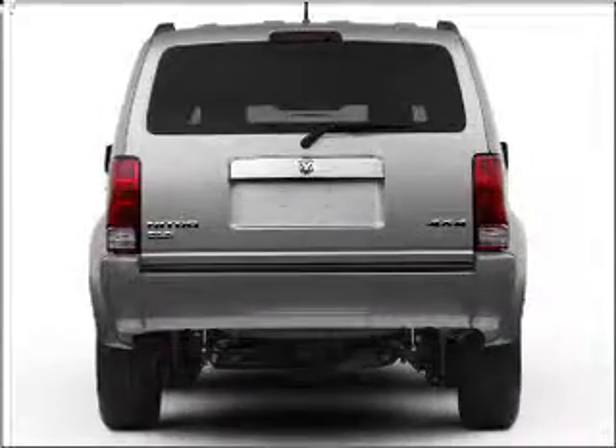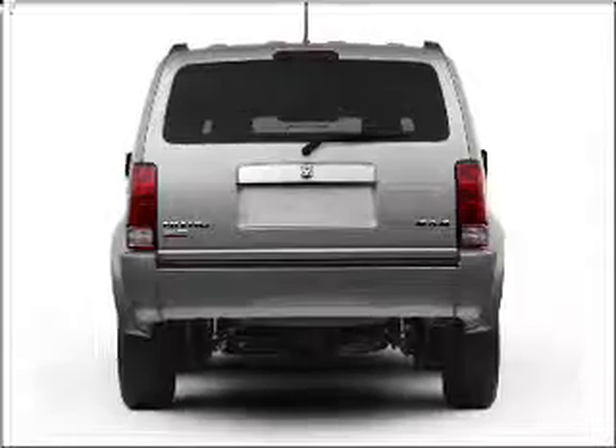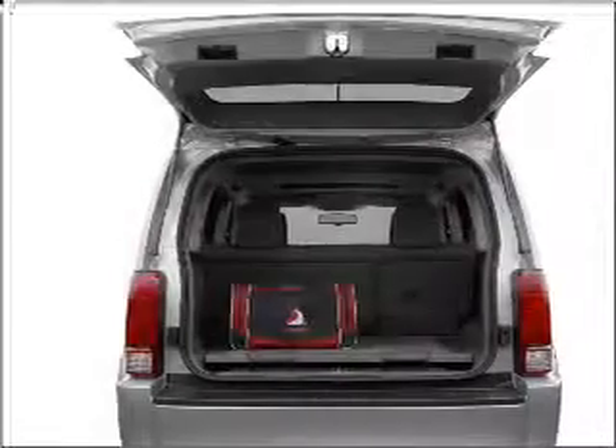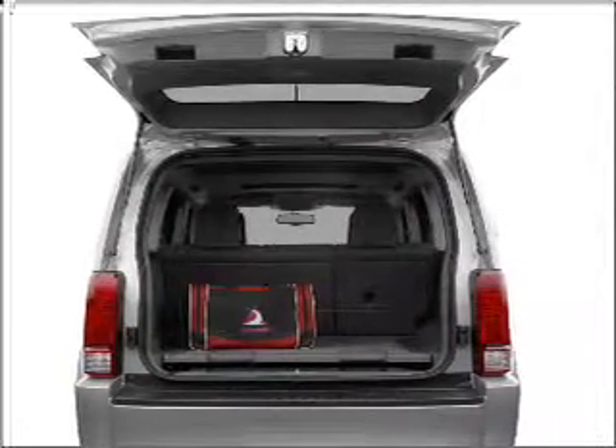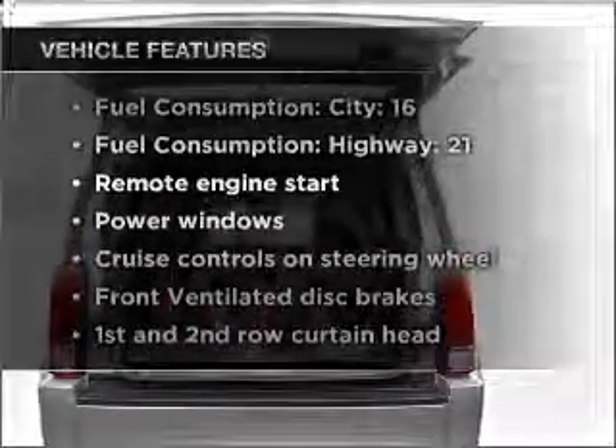Stand out from the crowd with premium wheels. The anti-lock braking system will help deliver you safely to your destination. Heated seats offer comfort in cold weather. There's nothing like a sunroof on a nice day. Plus enjoy these notable features that are included in this vehicle.